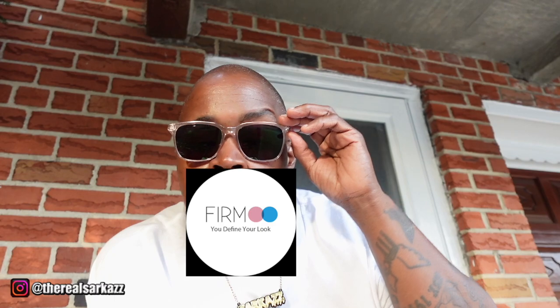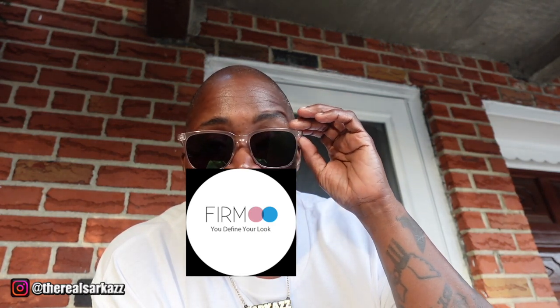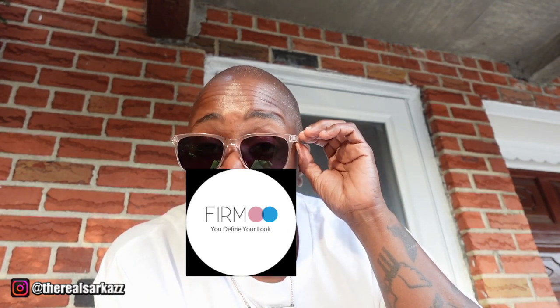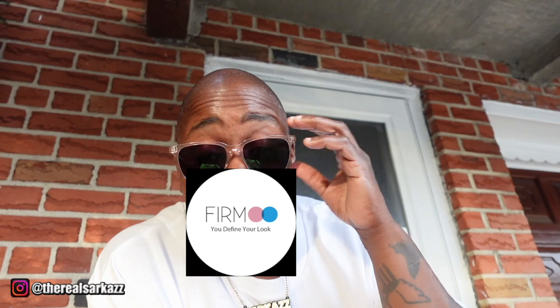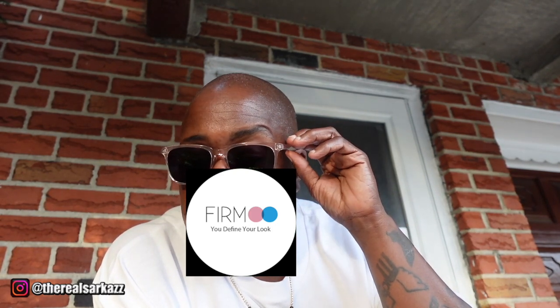Let me tell you a little bit about my shopping experience with Furmoo. It was super smooth — easy browsing, tons of stylish options to choose from. And I love how budget-friendly everything is. Plus, they've got tons of reviews and photos from customers so you can really get a feel for how the glasses look in real life.